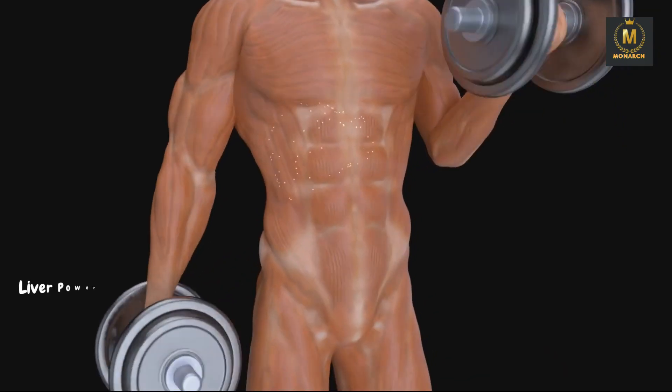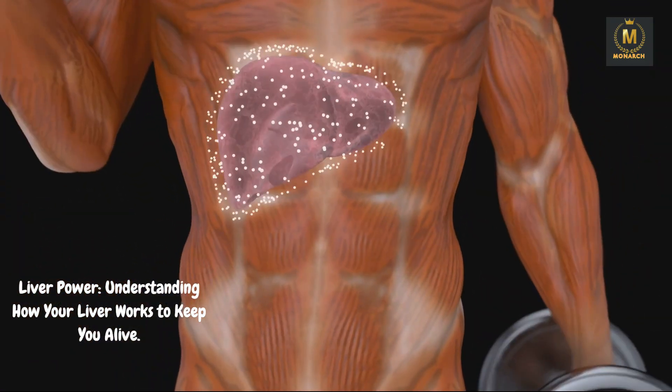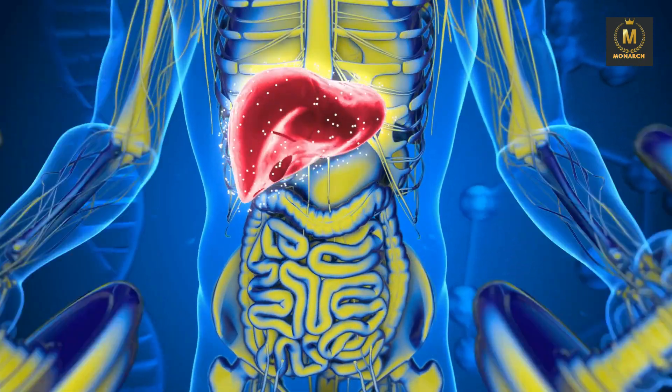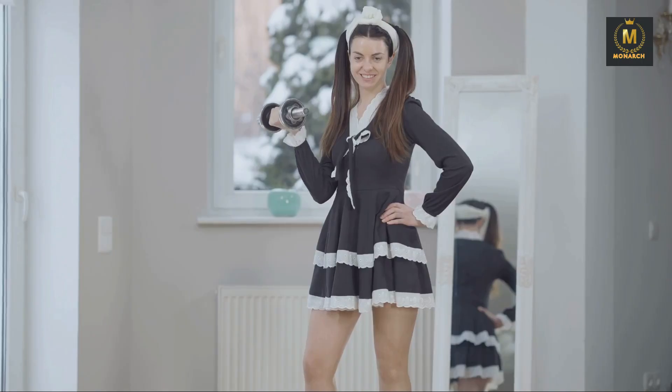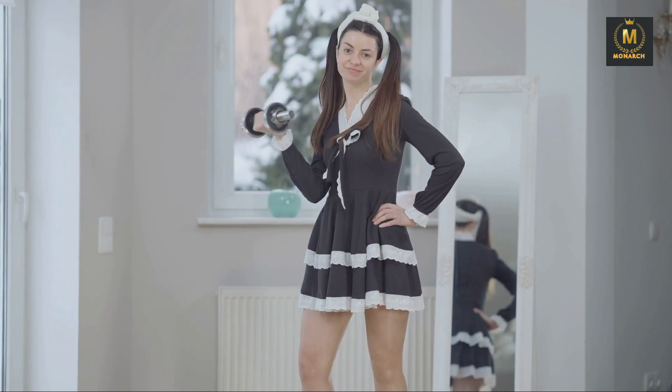So there you have it — liver power: understanding how your liver works to keep you alive. Your liver is truly a remarkable organ, working tirelessly to ensure your overall well-being. By taking care of it through a healthy lifestyle, you can ensure it continues to serve you well throughout your life.